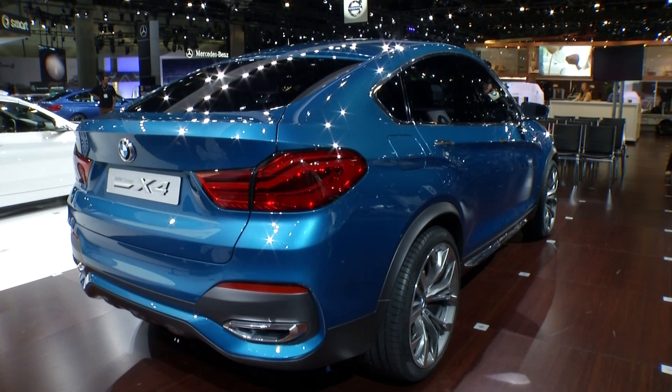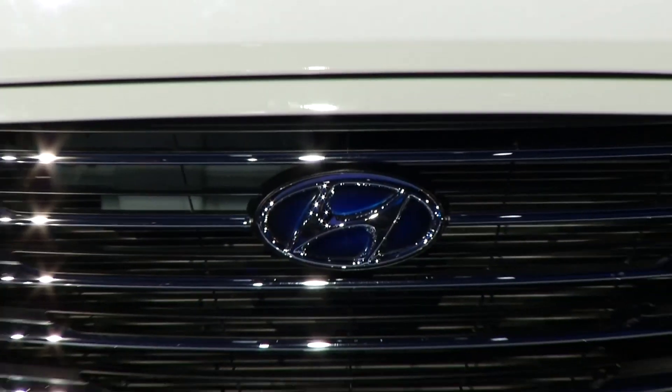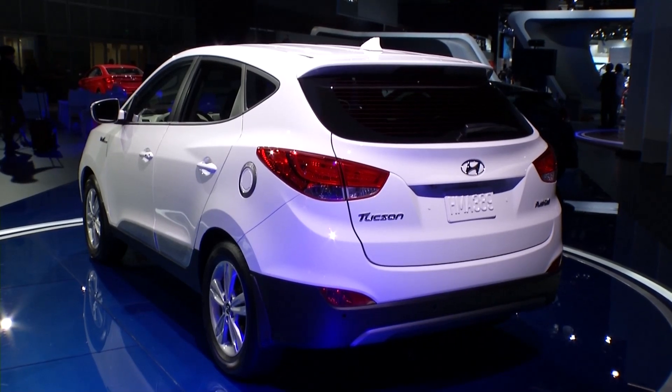And Hyundai were here too with their new fuel cell vehicle. Their new fuel cell vehicle will run on hydrogen. It'll cost $499 a month on a lease, and the fuel comes along with that vehicle.